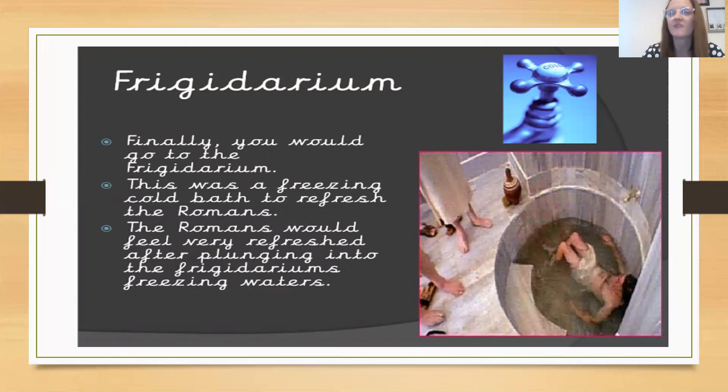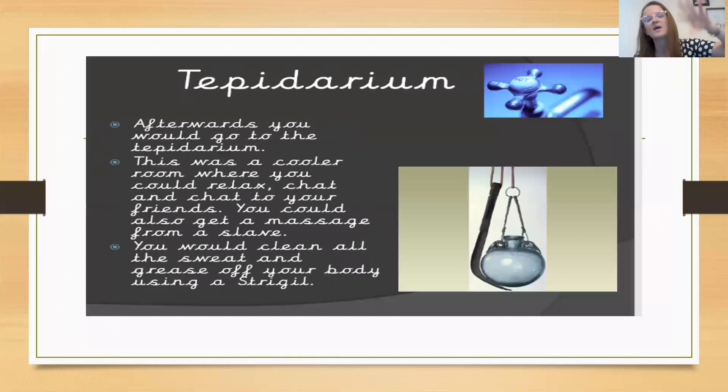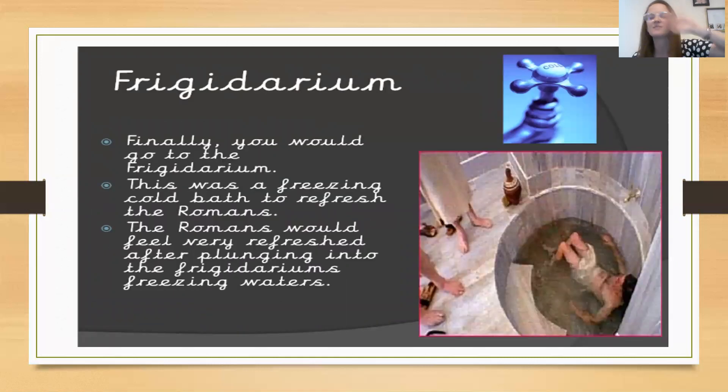The frigidarium would have been the final place to go — a freezing cold bath used to refresh the Romans. The Romans would feel very refreshed after plunging into the frigidarium's freezing water. If you've ever gone swimming when the water is really freezing, it's a shock to your system and wakes you up. So after the caldarium's intense heat, relaxing in the tepidarium with a massage and scraping off the dirt with a strigil, they'd then plunge into the frigidarium to wake up and feel refreshed.